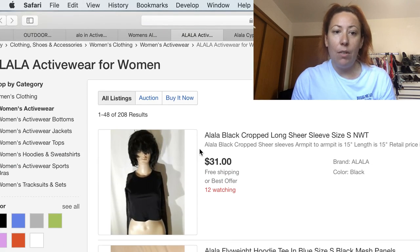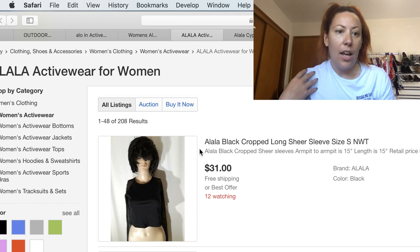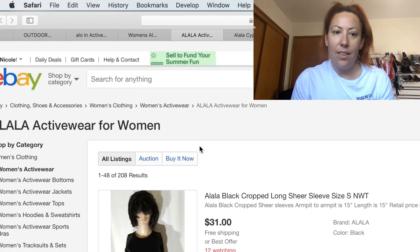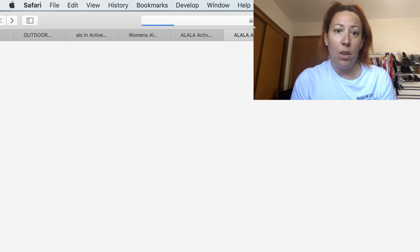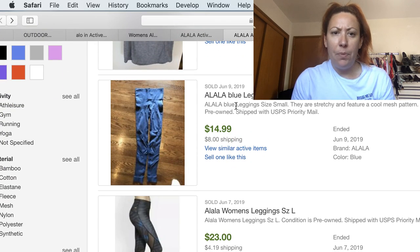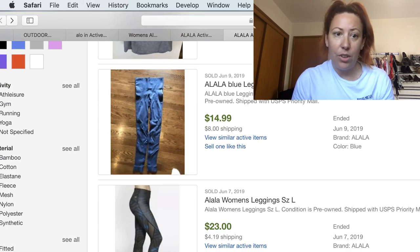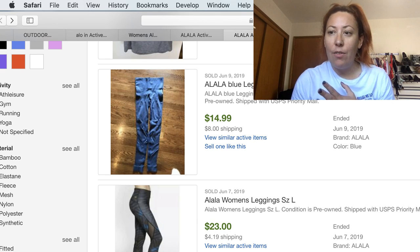This next brand is new to me — I've never found it, but when I was doing research I found it had really good comps. ALALA activewear only has 200 actives, which is super great. I love seeing that low amount of actives with a comparable amount of solds — there are 77 sold. It's selling really consistently: sold on the ninth, two on the seventh, the seventh again, the sixth. This has a $31 average selling price, 29% sell through rate, and an average of 10 days to sell.